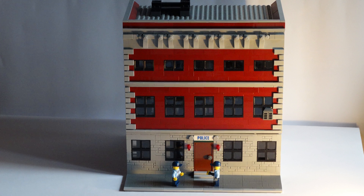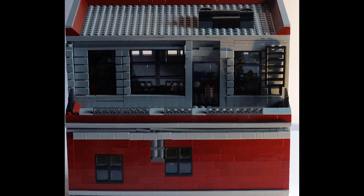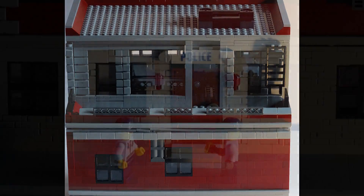For the exterior, mostly Ghostbusters parts were used in order to paint the building in New York type fashion. Looking at it from the back, a balcony was added with no real purpose other than to spice up the exterior.